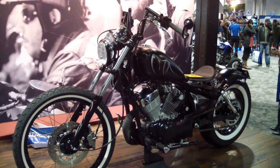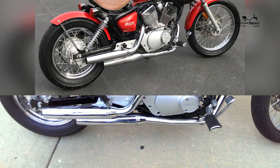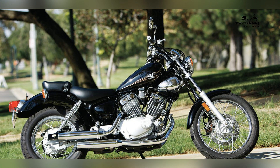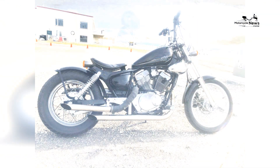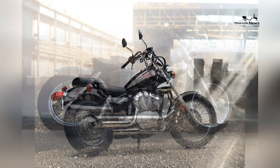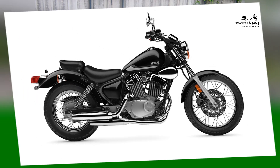Low Seat Height and Comfortable Ergonomics: Designed with smaller riders in mind, the Yamaha V-Star 250 features a low seat height that ensures optimal comfort and control. With a seat height of just 20 inches, riders of varying heights can easily reach the ground, instilling confidence and stability. The bike's ergonomics are carefully designed to provide a comfortable riding position even during extended journeys. The forward-mounted foot controls and wide handlebars create a relaxed and upright riding stance, reducing strain on the riders' back and shoulders.